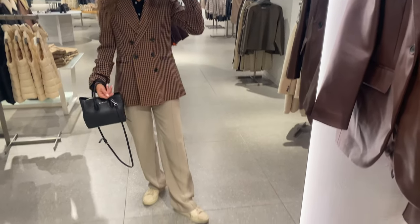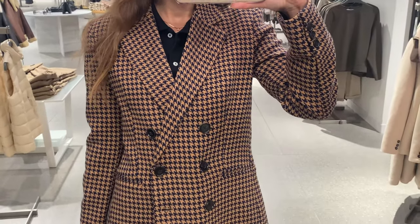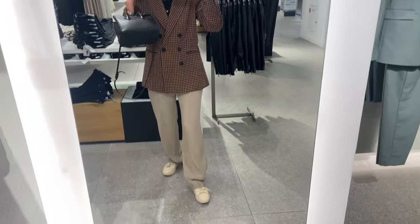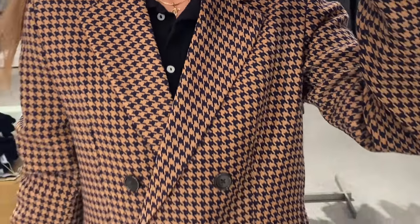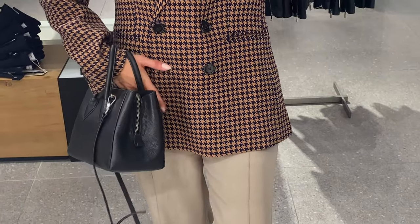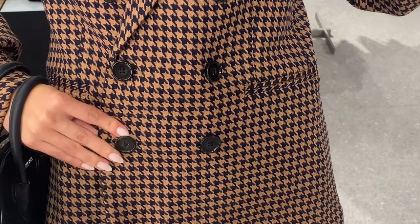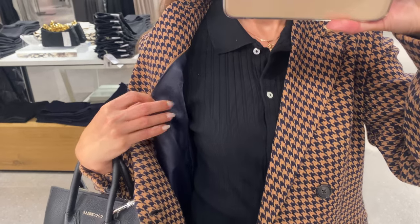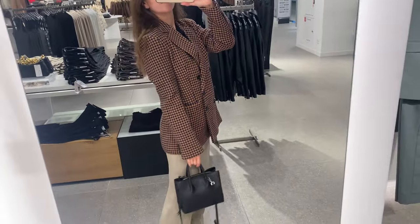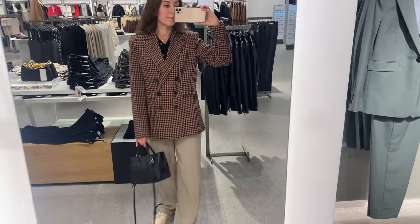Another houndstooth wool blend blazer — it has a straight design and long sleeve with button cuffs. There is a lapel collar, V-neck collar, and lapel with notch. There are shoulder pads and double button fastening, two front pockets and inner lining. I'm wearing S size and it is so soft, lightweight and comfortable. A houndstooth blazer is so easy to style — for everyday, pair it with a casual t-shirt and jeans or a sweater and shorts.